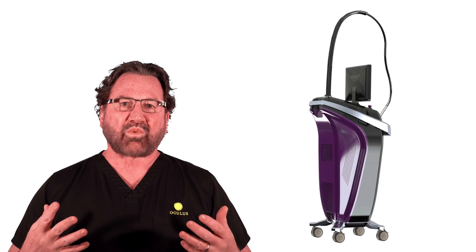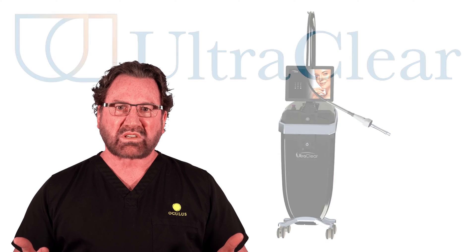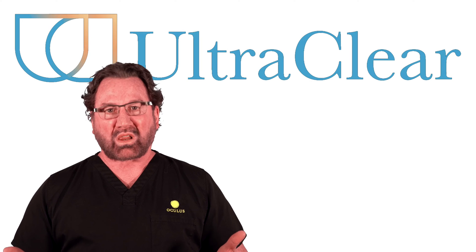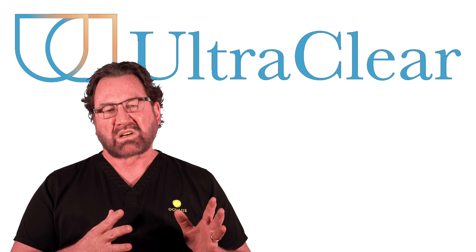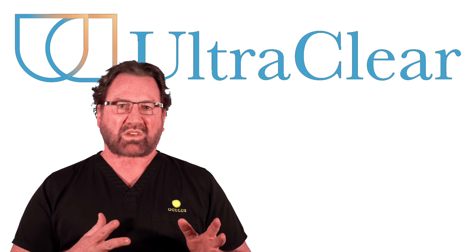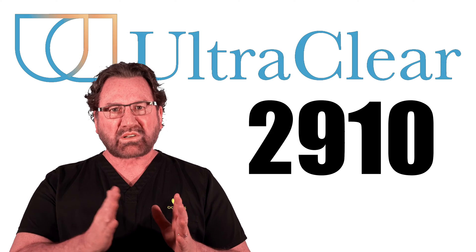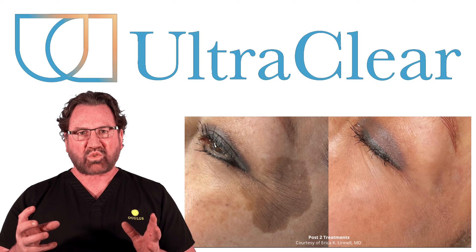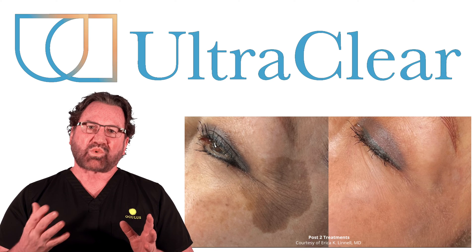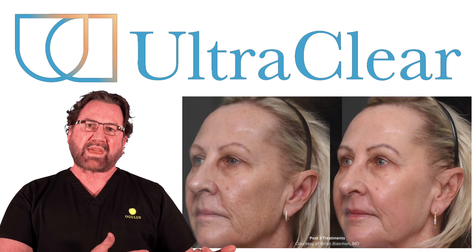About 30 years later we've had a revolutionary change in laser resurfacing and it's called the Ultra Clear laser. The reason it's so revolutionary is because of a specific wavelength called 2910 nanometers. Looking at the absorption spectrum, water has the highest absorption at that wavelength — 2910 — which means you're treating tissue without having thermal damage.